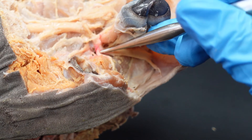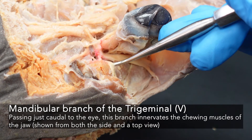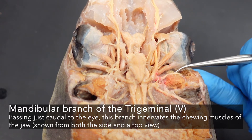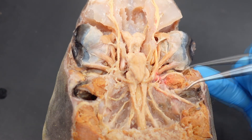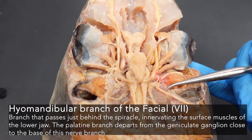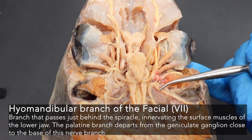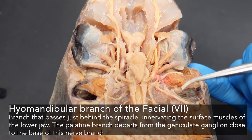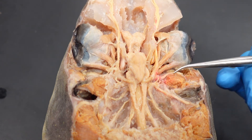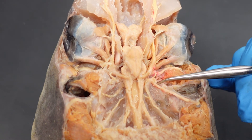Underneath the eye, branching off and passing just in front of the spiracle, is your mandibular branch of the trigeminal nerve — cranial nerve five. Just behind the spiracle, branching off here, is your hyomandibular branch of the facial nerve. Both of these structures frame the spiracle: the mandibular branch of the trigeminal and the hyomandibular branch of the facial, both going towards the mandible region, off of your trigeminal-facial trunk.